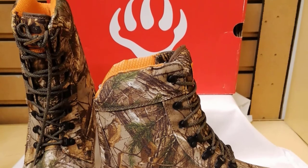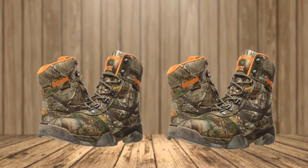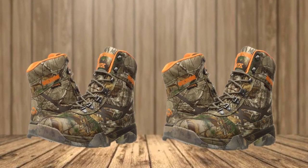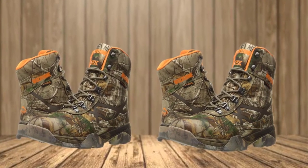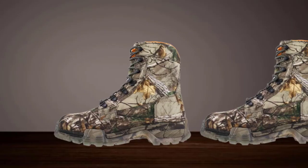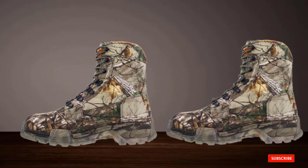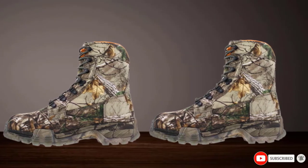Many customers have claimed to be able to stand for hours in mud, water, and snow without these boots leaking at all. An added bonus is that these boots are reportedly easy to break in. They do so quickly and comfortably without any extra work on your part, meaning you can enjoy them on long tracks much quicker than you would with some other models of hunting boots.